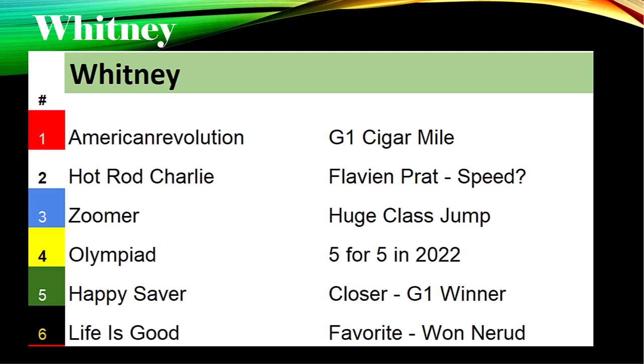Zoomer is going way up in class — the former claimer is going to have to improve his speed figures by about 20 points to be competitive in this race. Olympiad is five for five, two for two in 2022. He got some pressure on the front end last time out at Churchill Downs in the Stephen Foster. He's won at Gulfstream Park, Churchill Downs, and the Fairgrounds.